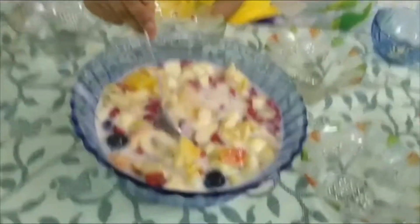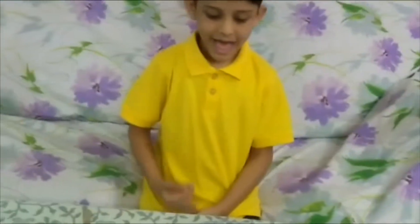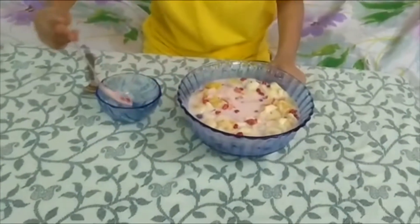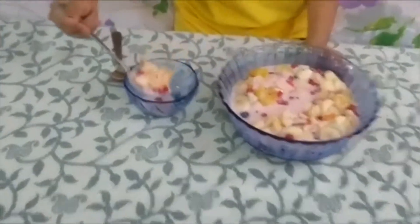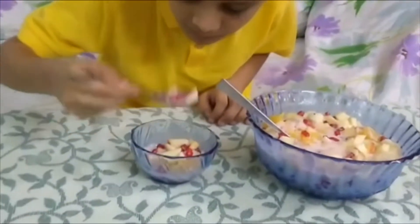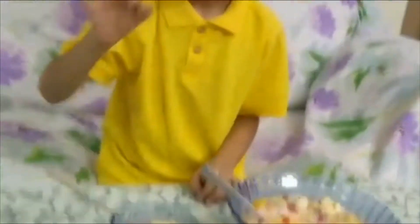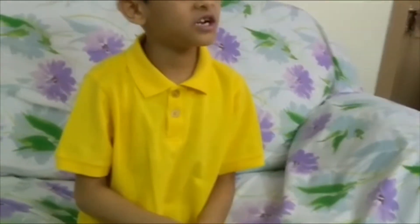It is very nice. And take it into a bowl. And taste it. It is so nice. See you. Bye bye.